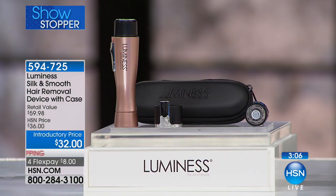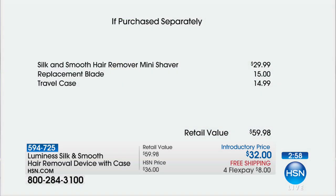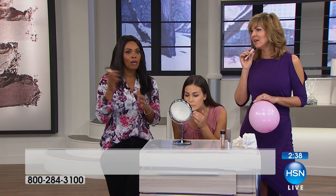You're getting it on flex pay — four flex on an introductory price equals eight dollars, and the battery is already included so right out of the box you're ready to go. Let me break down the value: the Luminous mini shaver alone would be almost $30, then another $15 for the replacement blade, and about $15 for the travel case. Instead of paying that extra $30 plus battery, we're including it all.